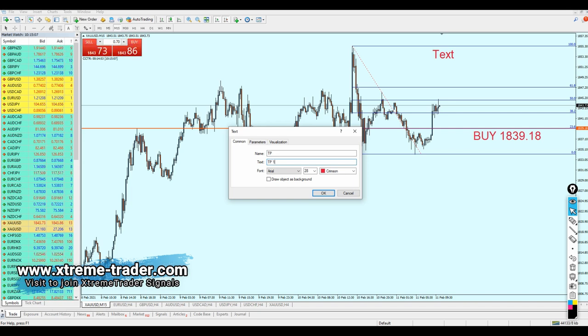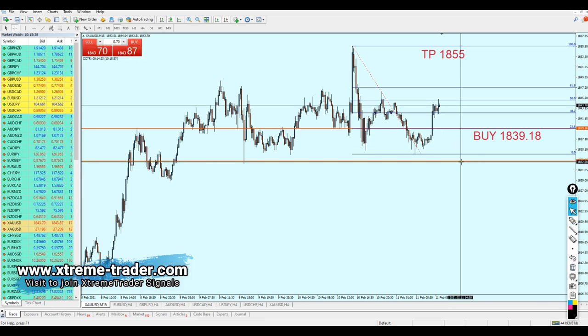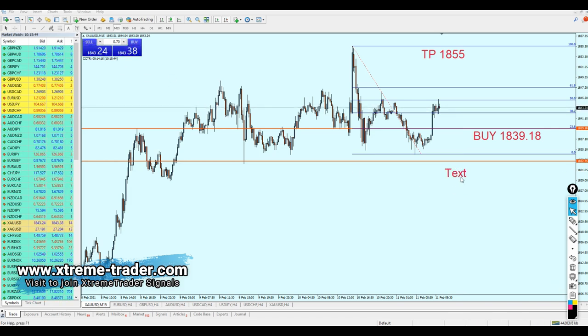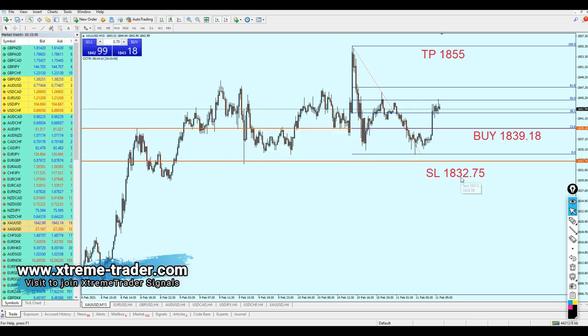Regarding the stop loss, it should be placed just a little niche below that support level, because there is always the chance the pair might fall a little bit more to retest the broken support level at 1834. If the pair manages to make a bearish breakout from that level, this trade is no longer valid. Therefore, the stop loss is going to be 1832.75 — that is 62 pips, which is fair and very good.